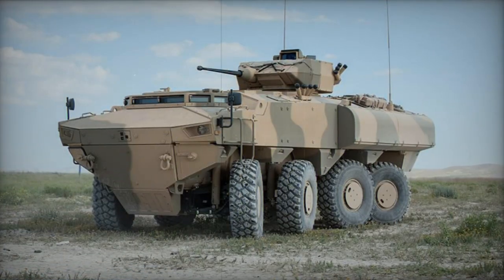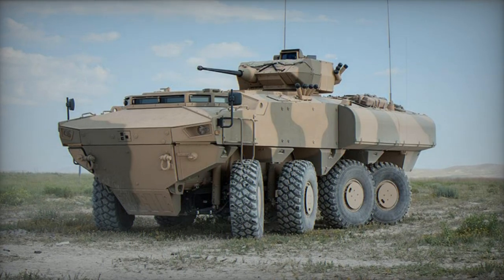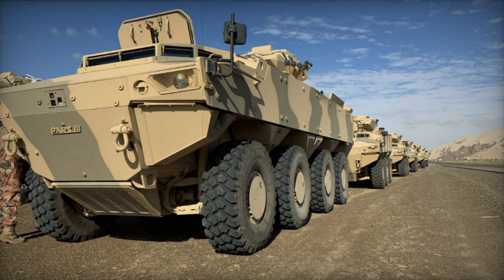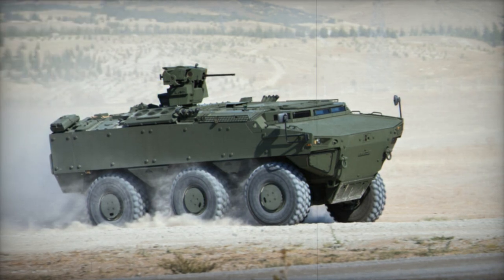Capable of amphibious operation without prior preparation, the PARS moves on water by rotating its wheels, although hydrojets are available as an option. Transportable within the C-17 or the forthcoming A-400M transport aircraft, the PARS is air-transportable.